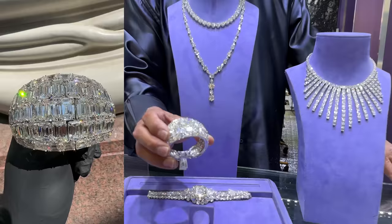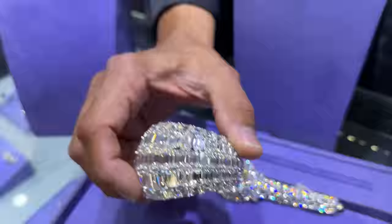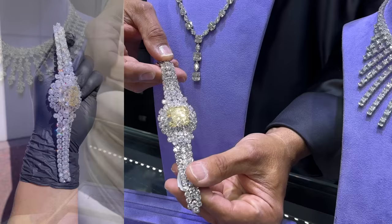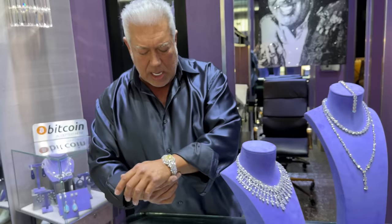We also did this incredible cuff. We had one before that we sold, and we decided to make another one. This is just an amazing amount of work — the way the stones graduate on both sides going down. This is just unbelievable. It's got a 60-carat yellow center stone filled with about another 60 to 70 carats of round diamonds. It fits like a cuff, just meant to sit right there. Getting ready for the holidays.